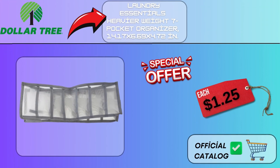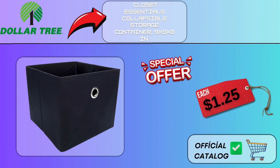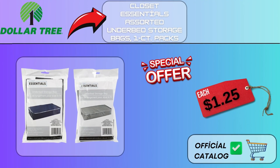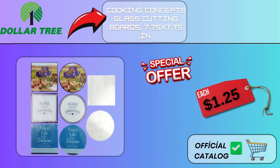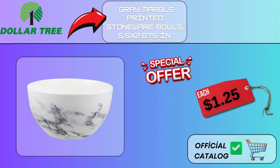Laundry Essentials Heavier Weight 7 Pocket Organizer, 14.17x6.9x4.72 in, $1.25. Black Non-Slip Shelf Liner, 12x72 in, $1.25. Closet Essentials Collapsible Storage Container, 9.99x8 in, $1.25. Closet Essentials Assorted Underbed Storage Bags, 1CT Packs, $1.25. Royal Norfolk Gray and White Stoneware Mugs, 12 oz, $1.25. Cooking Concepts Glass Cutting Boards, 7.75x7.75 in, $1.25. Greenbrier Kennel Club Printed Melamine Dog Bowls, 7x1.75 in, $1.25. Gray Marble Printed Stoneware Bowls, 5.5x2.875 in, $1.25.